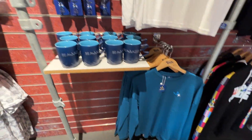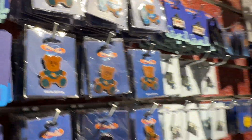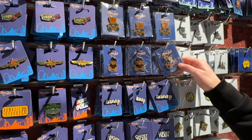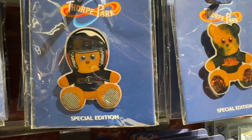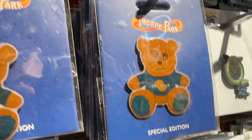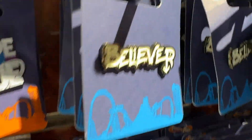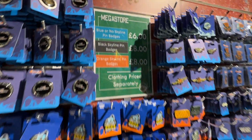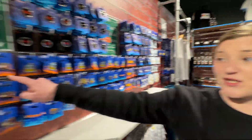They've got little cups and things there, and a pin as well. This is the merch section here — junior pass holder, some pin badges, special edition bears, and they're only six pounds. Stealth, Inferno, Colossus — it's hard to leave. I wonder if they've got more. I'd probably like the Believer one there as well. They've made loads of pins, haven't they.